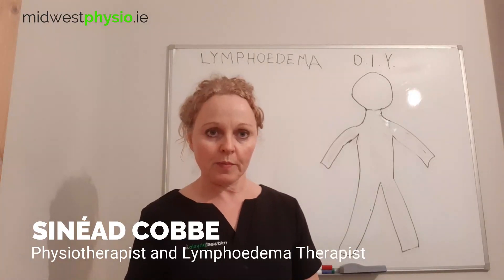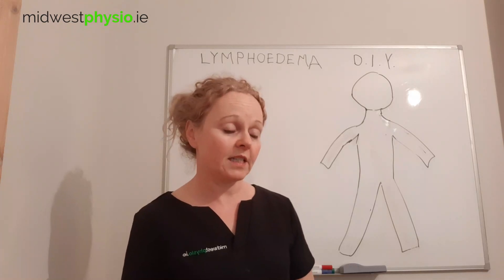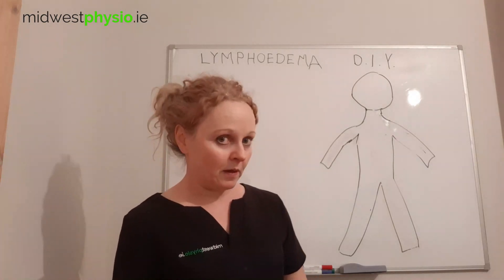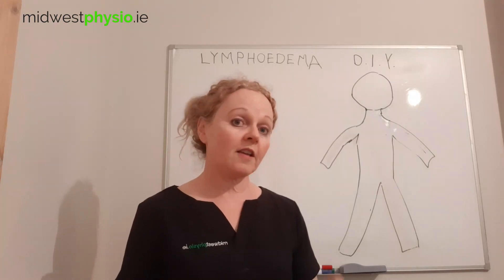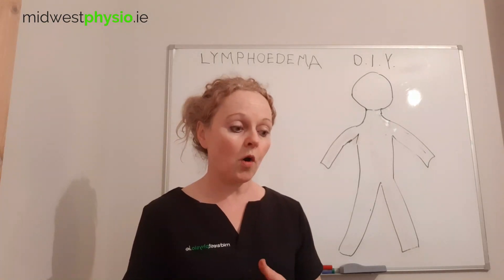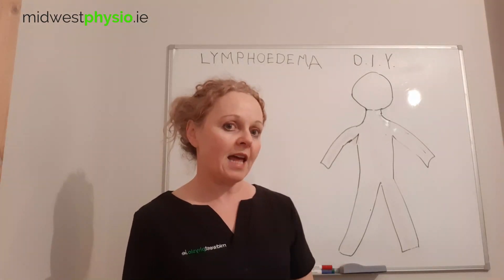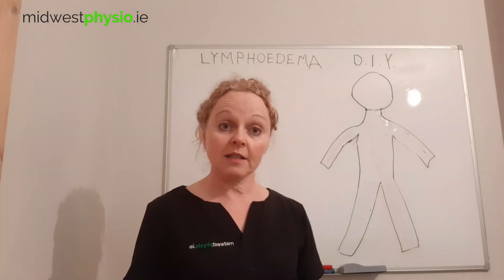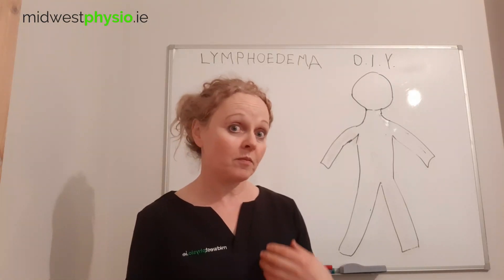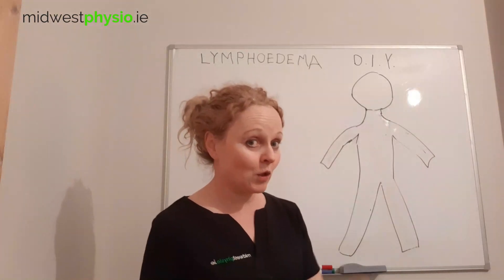I'm also a lymphedema therapist. And during this period of social isolation because of the COVID-19 virus, most people with lymphedema are going to have to do their own treatment, which is a huge opportunity to become self-sufficient with your lymphedema treatment.